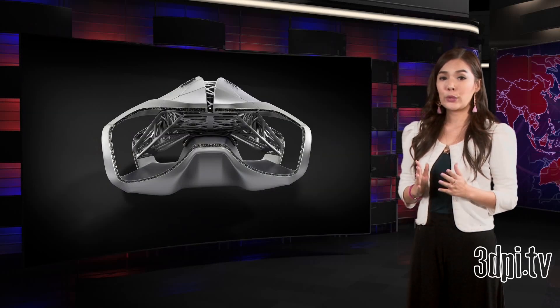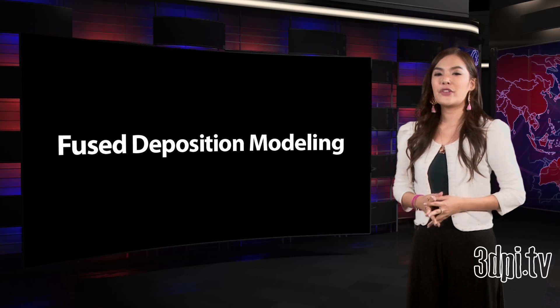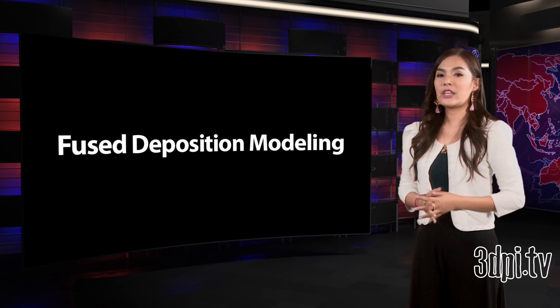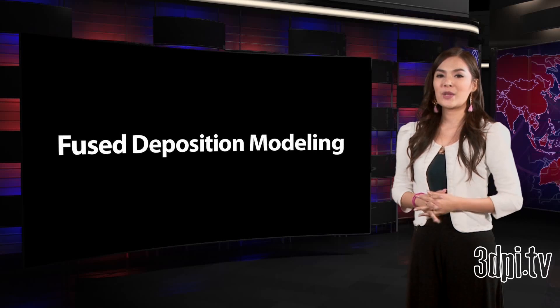To understand which process could one day make this possible, EDAG studied the potential of many different additive manufacturing technologies. Fused deposition modeling proved to have the most potential, as it theoretically makes it possible for components of any size to be produced with no predetermined space requirements.